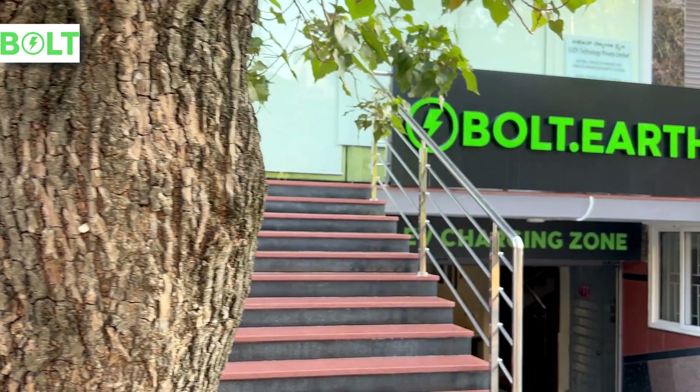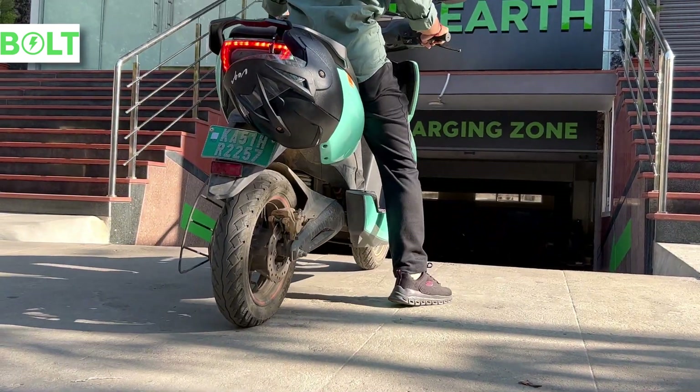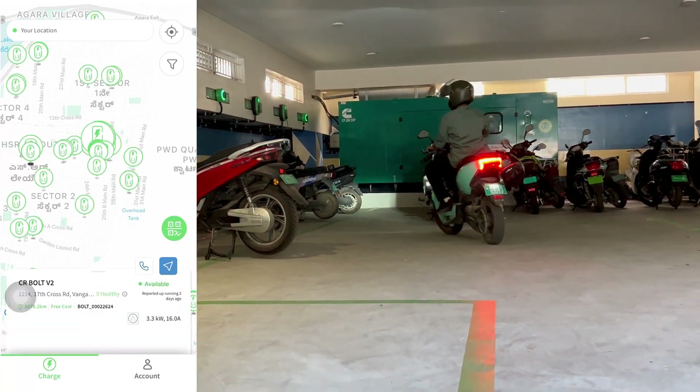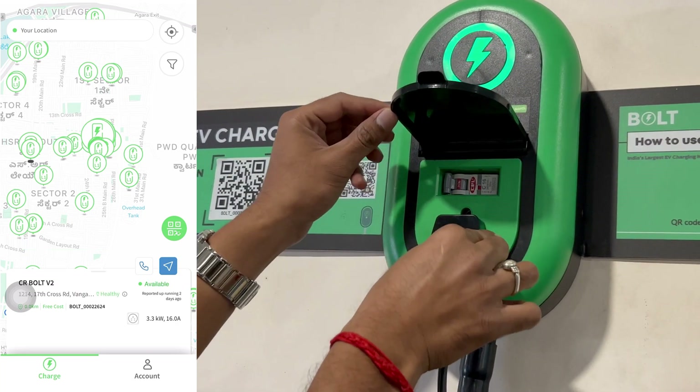First one: Bolt. There is a startup called Bolt Earth which provides charging stations. There are close to 40 to 45 charging stations for Bolt itself in Bangalore, which is a super huge network. There is an app called Bolt Earth where you can find the chargers nearby your location. I bet you will be surprised to look at the number of chargers surrounding you.